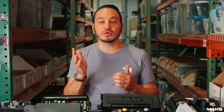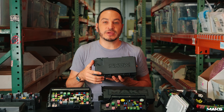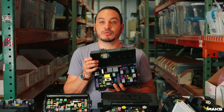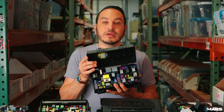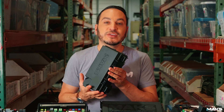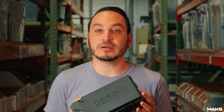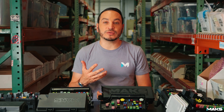Why did Chrysler switch from a TIPM and go back to PDCs, which are in essence IP-ups? This is what I believe. The most common TIPM that you are familiar with is this style, which was from 2007 through 2020. What was the problem with it? Well, internally, it uses mechanical relays that can fail really early on. Because the relays would fail early on, Chrysler was hit with a lot of lawsuits.